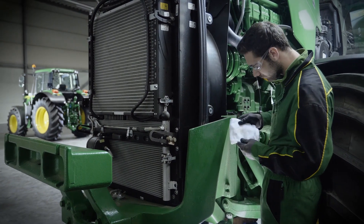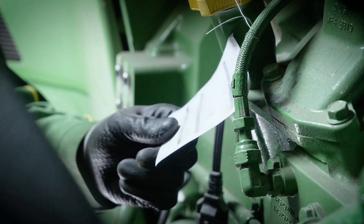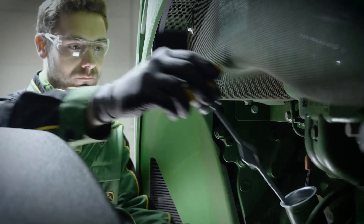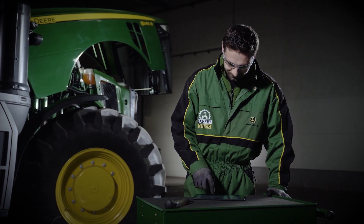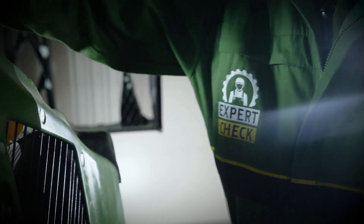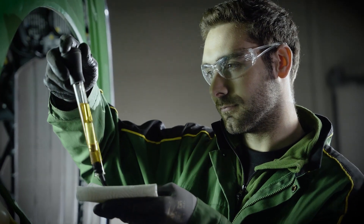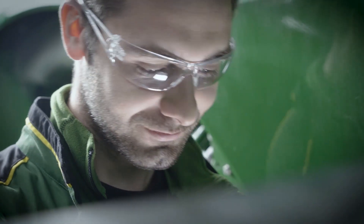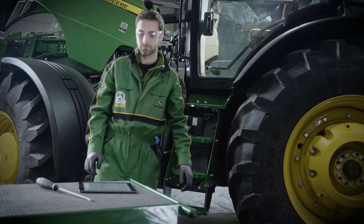Excessive belt wear can quickly cause expensive overall system damage — we ensure your fan belt is good to go. My experience helps me with that. When inspecting the coolant, we not only check the antifreeze but also the pH value with additives. The result is a report with a comprehensive overview of your tractor's status and needs.